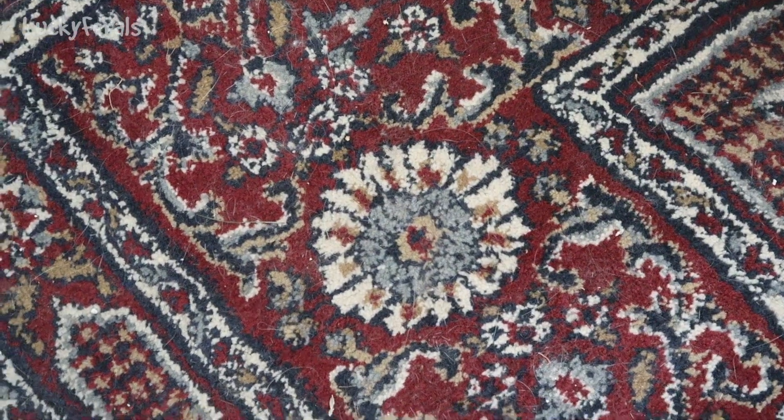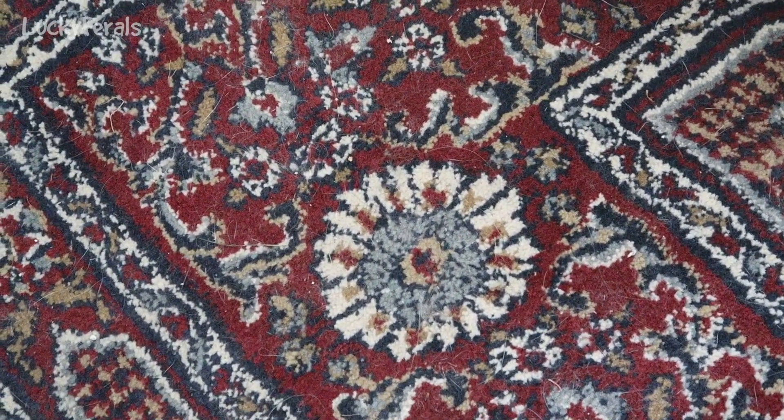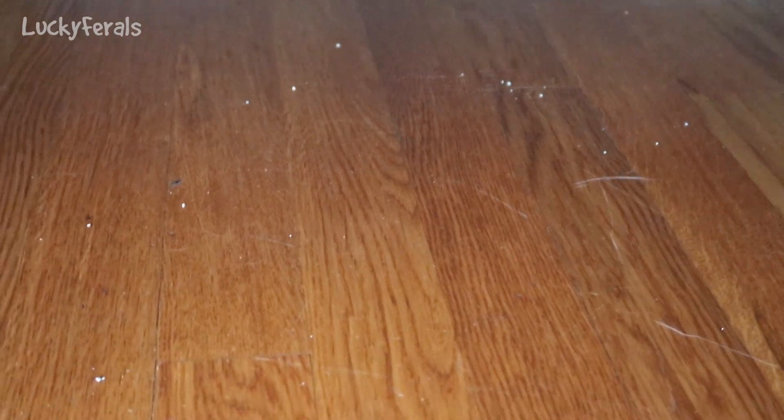I checked the rug in my room, which is where I found cat vomit one previous time, and there's no cat vomit there. I checked the rug in the living room where I once found cat vomit a long time ago, and there's no cat vomit there. I checked the floor under Boo's bed and there's no cat vomit, just stray pieces of cat litter they must have tracked under there.